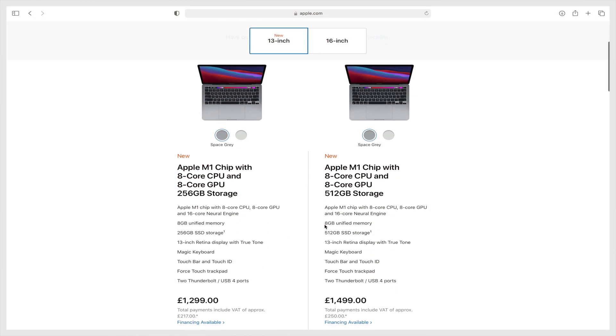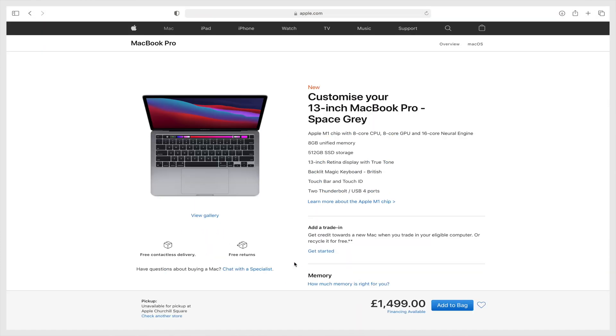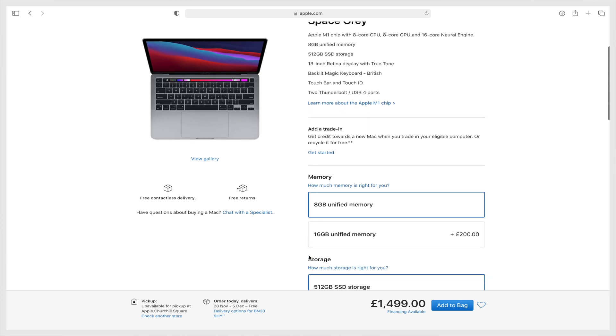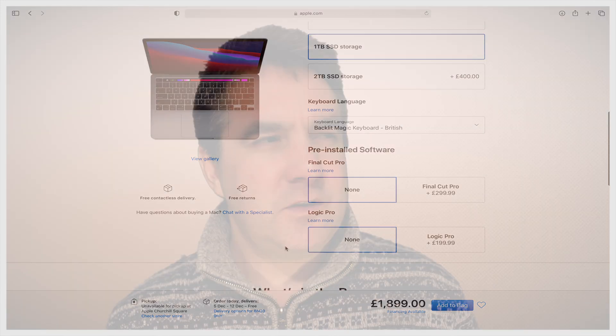The price is one of the most competitive things about the M1 range of Macs. When I bought my MacBook Pro over a year ago I spent over £3,000, and if you're looking for a similar spec model now you're looking at around £2,000 for the MacBook Pro — roughly a third less than what I paid for a very similar machine.